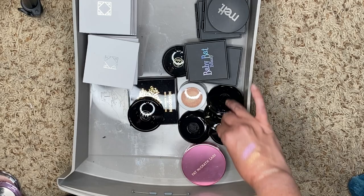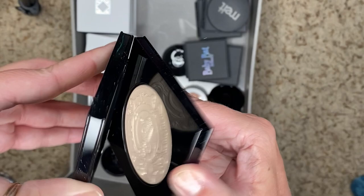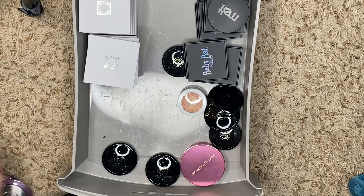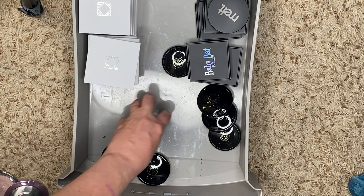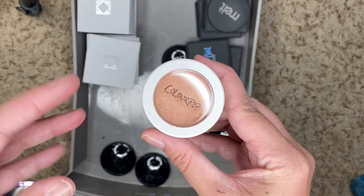We have Pat McGrath and Bridgerton — this is from the first Bridgerton launch that they did. It's gorgeous. We have Pat McGrath Divine Rose — looks like that, gorgeous. We have another ColourPop — this is Parasol. I don't need to swatch it, this is too dark for me, so we're going to get rid of that one.